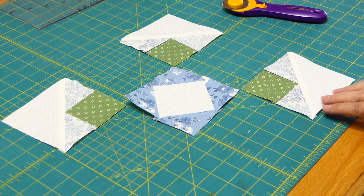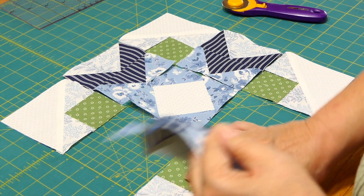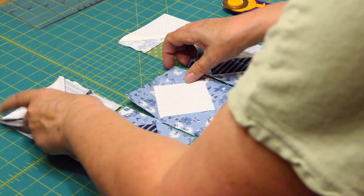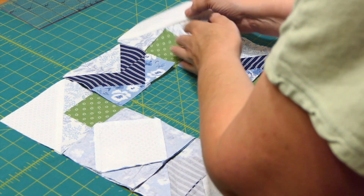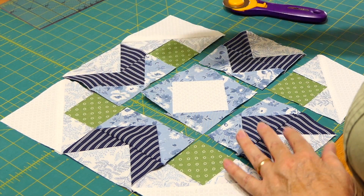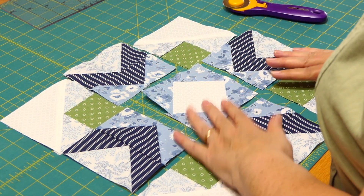Now we can lay out all the pieces. This is how the block is going to be sewn together — you want to make sure the points of the flying geese go towards the center, and that the squares go towards the center. And there you've got your star. You're going to fold these over, sew down the line, open them back up, fold the other one on the end and do the same thing, so then we'll have all the rows done. Then you put the rows together, flip the entire row over, sew down, open that back up, flip the bottom row, sew that together, open it, and press.